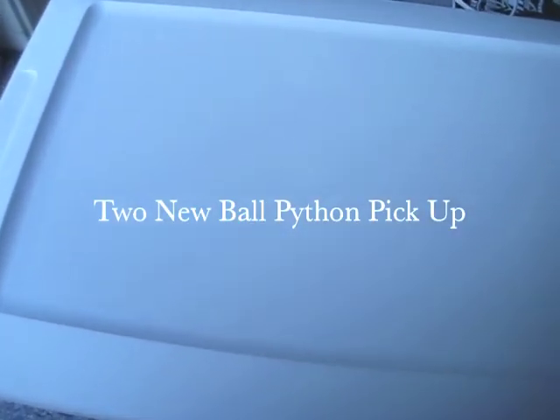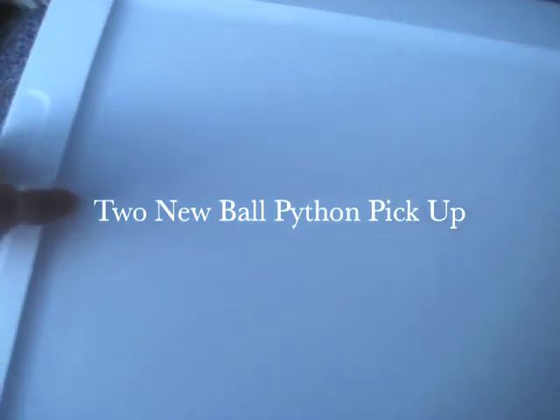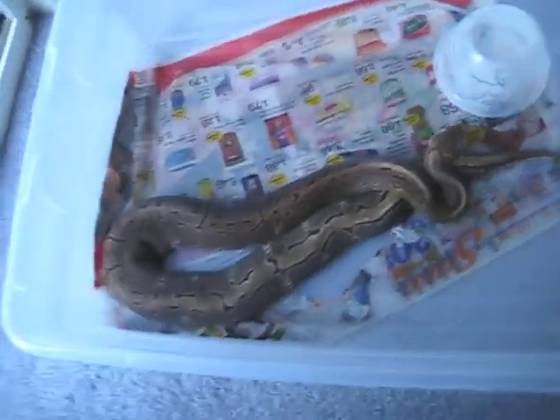What's up YouTube? This is Riptal Swagger. Just got a new pickup for my collection. I just got a male pinstripe.